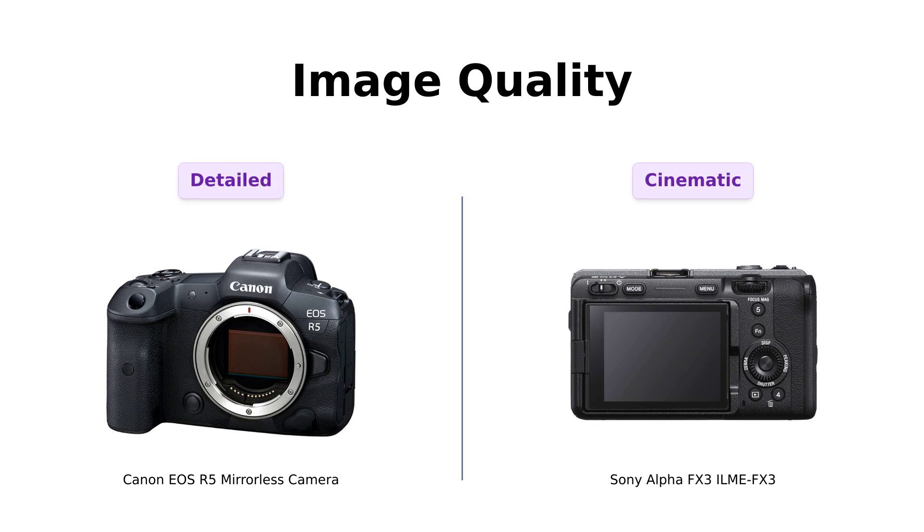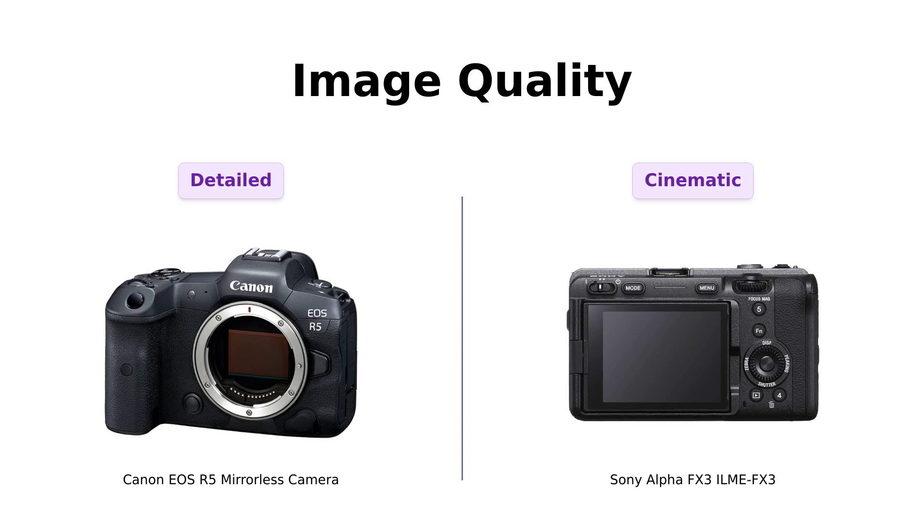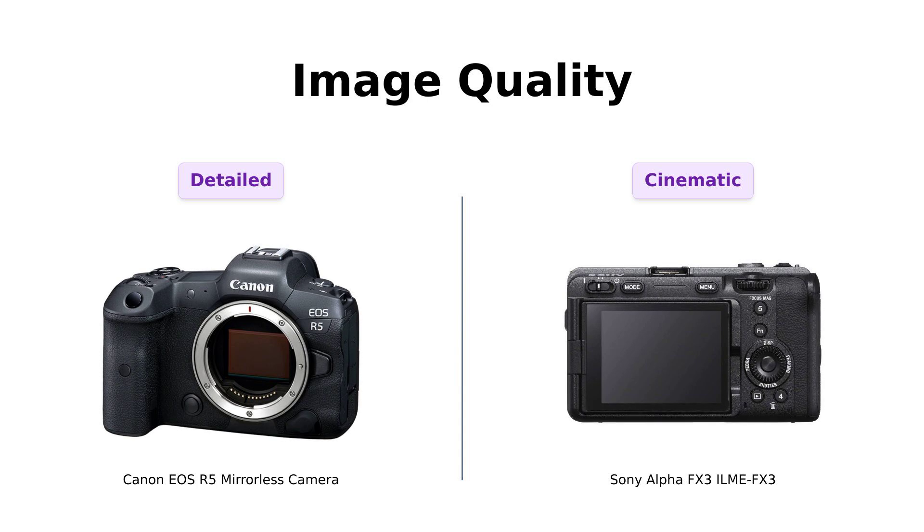When it comes to image quality, the Canon EOS R5 shines with its impressive 45 megapixels, delivering stunning detail and clarity. Reviewers rave about its incredible eye detection autofocus, making it a top choice for wildlife and sports photography. They appreciate how it maintains quality even when cropping, which is essential for capturing fast-moving subjects.